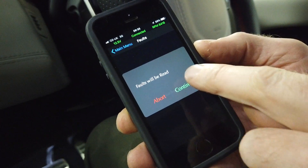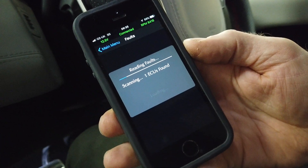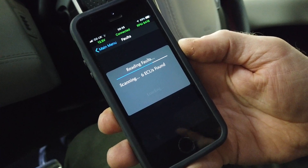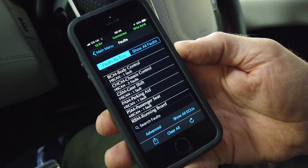The fault codes are going to be red — continue. I think it found about 34 ECUs when we did it last. We know we've got an eDiff rear fault, and the passenger seat is not happy — not sure what's happened there.